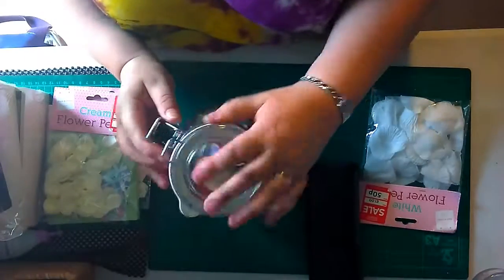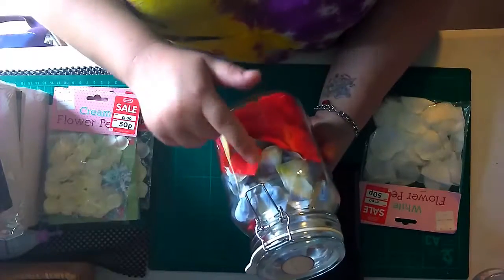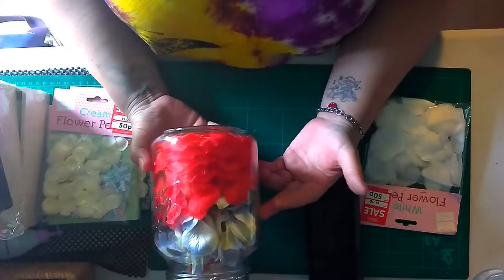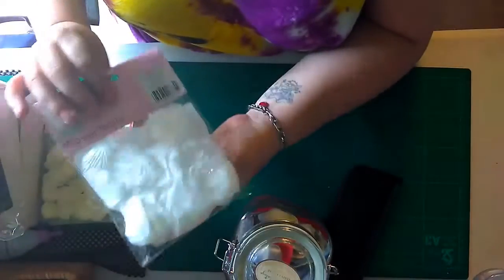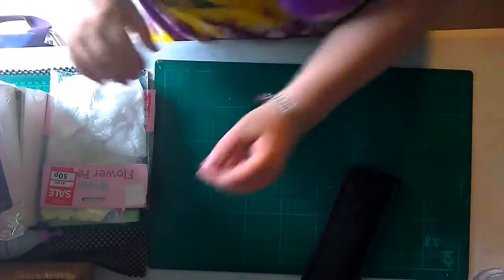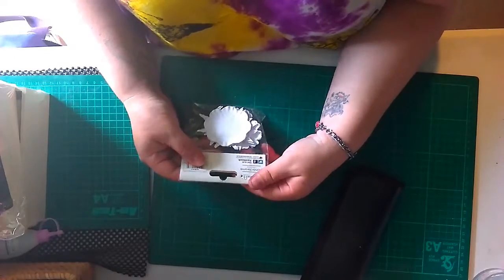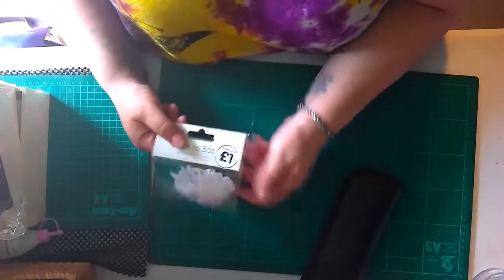I got these from my local Boyes store and I think it was three pound for a packet - all red and all blue, three or four pound each. So 50 pence here is a fair few in there. I would have got some more but there was only the last packet left. These are Dovecraft - little paper flowers that I picked up for a pound.